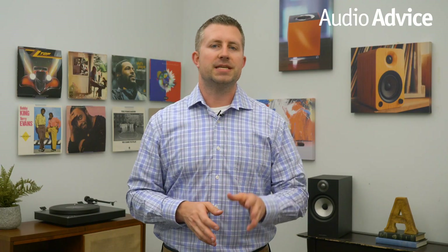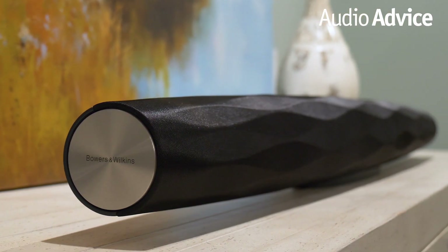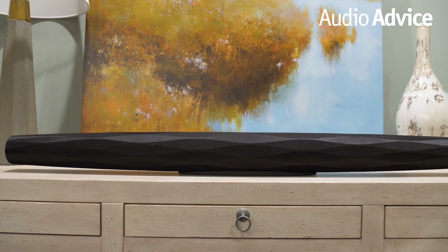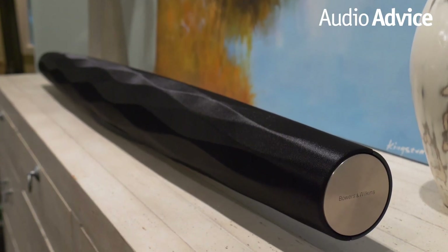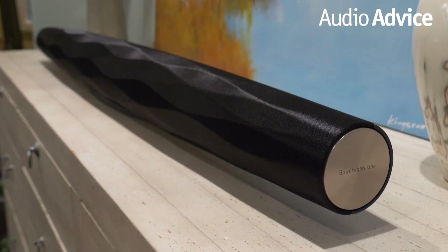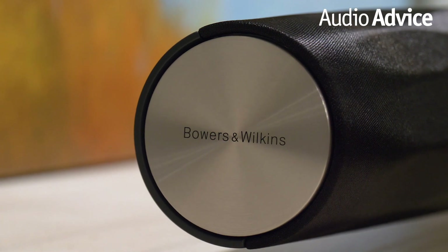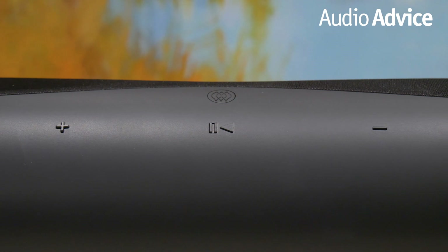The next piece in the lineup is the Formation Bar, a powered soundbar. The look is contemporary to match today's flat panel TVs, and we love that they elected to go with an optical input from your TV rather than trying to use the audio return channel via HDMI, since optical is 100% reliable. This speaker has nine drivers with a dedicated center channel speaker system to make the dialogue incredibly clear. It has auto-sensing that will switch from music to the optical input when your TV turns on. Like most good soundbars these days, it can learn the volume functions of your TV remote. The bar will retail for $1,199.